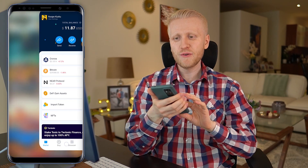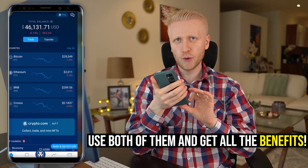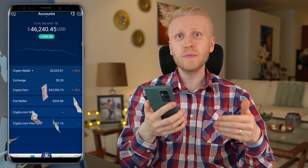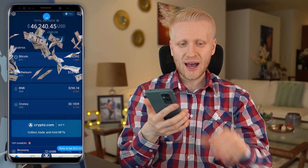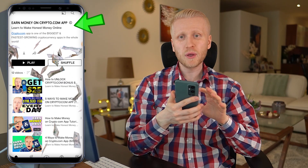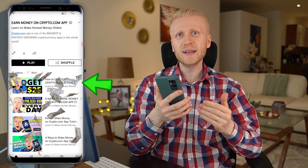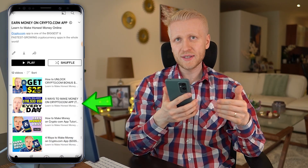That is my conclusion between DeFi wallet and Crypto.com app — I recommend that you use both of them. If you want to learn how to make money automatically on Crypto.com app, for example on Crypto Earn and with these cards, I recommend you go to my playlist 'Earn money on Crypto.com app,' where I show you click by click how to get your $25 bonus and five ways to make money on this app.